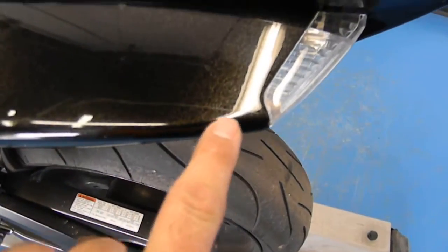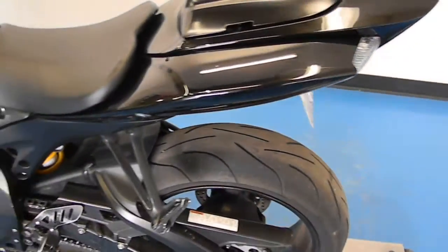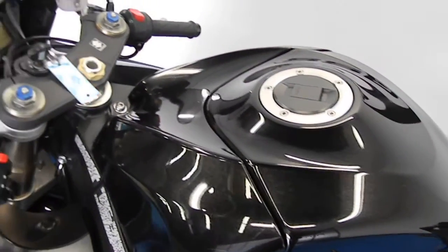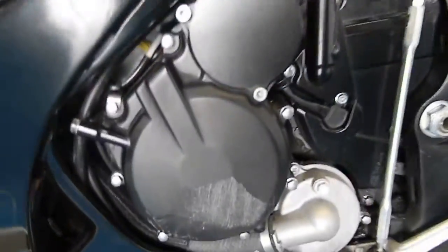We've got a little scuff right here on the tail. Tank is nice and clean. There's a little scraping on this left engine cover.